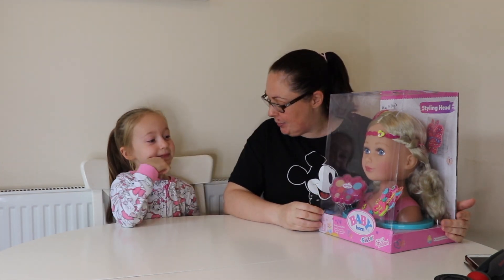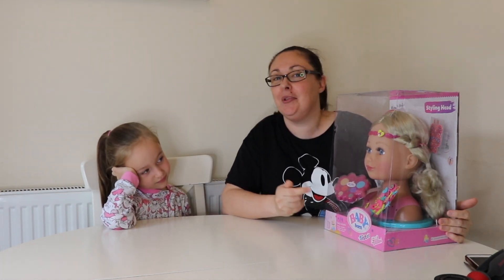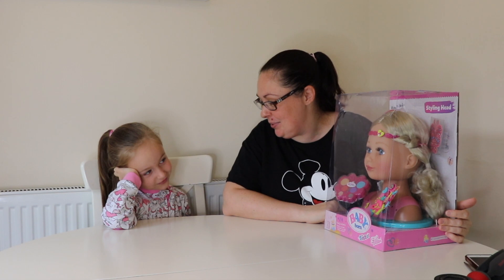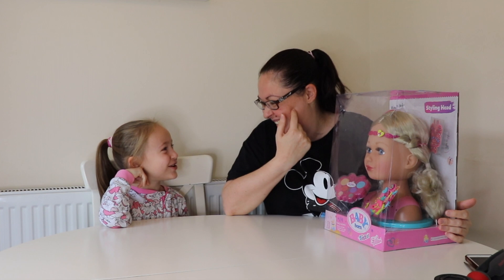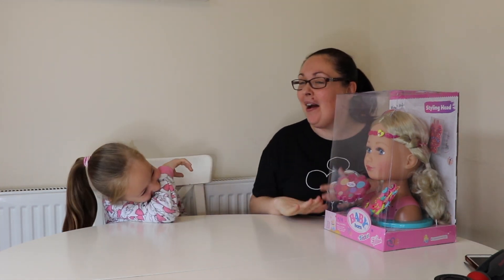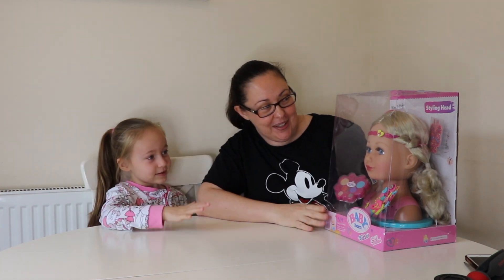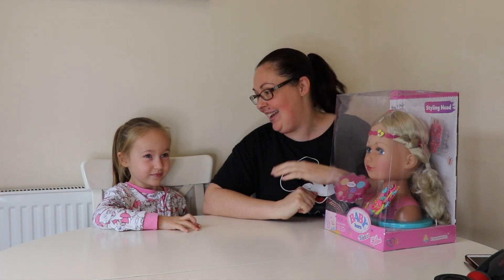She was saying this weren't you at the beginning of the week? And I'm very excited about it because I always wanted a styling head when I was a little girl and I never had one. Well you didn't know what you wanted but I always saw these and wanted a styling head. And Baby Born sister now have a styling head.